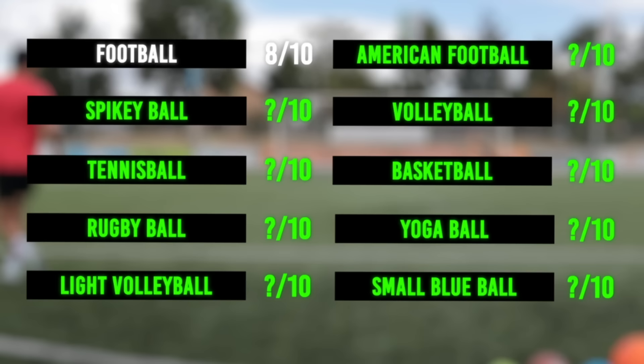So with a normal football I was able to save 8 out of 10 shots. Now it's time to find out how my performance will be with all these other different types of balls.